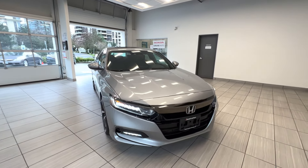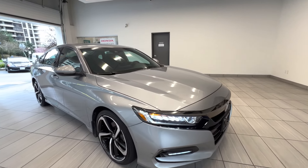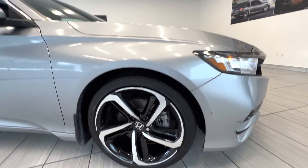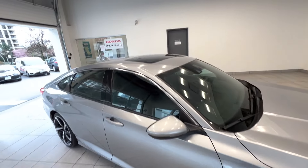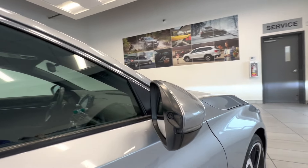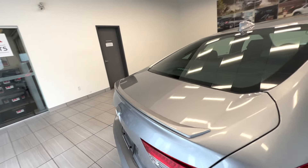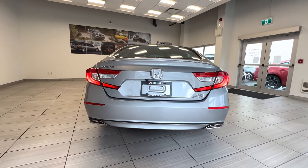This is a 2018 Honda Accord sedan, 2-liter turbo in Sport trim. Here is the LED headlight, LED fog light, and the alloy wheel. You can see the sunroof on top and the lane watch camera. And here is the back of the car — it has a dual exhaust.